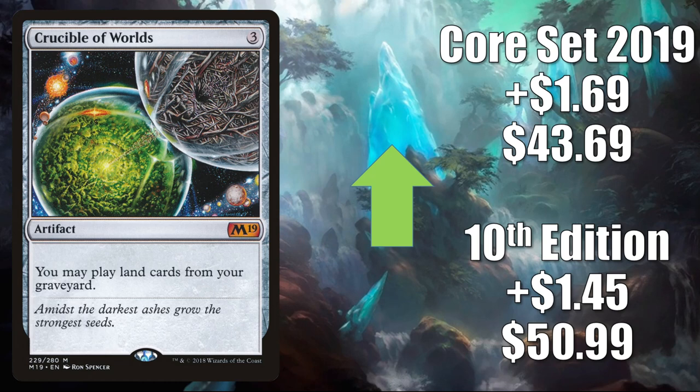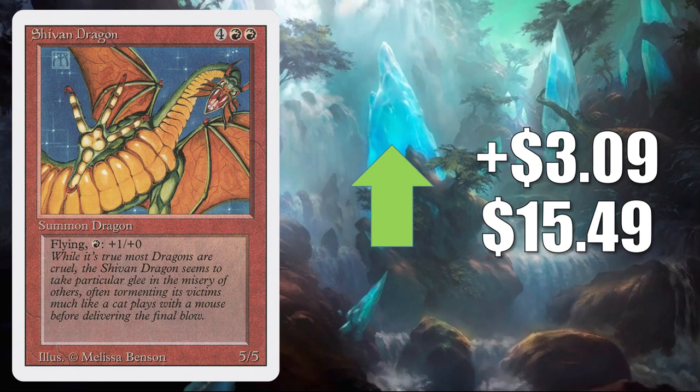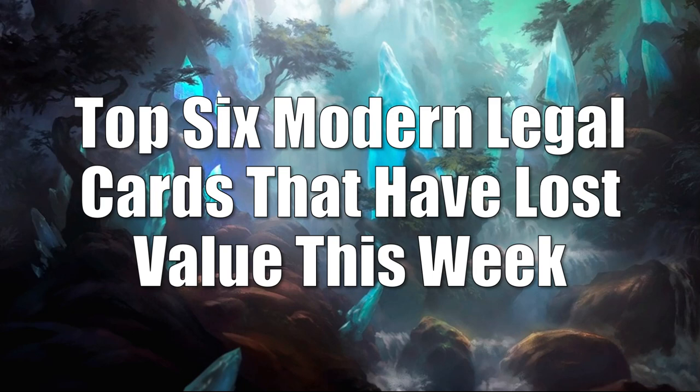Crucible of Worlds also got a Command Zone mention yet again this week. And number 1 is Shivan Dragon from Revised. This is drying up a little bit online this week, jumping up $3.09 to $15.49. This doesn't see a lot of Pioneer play or anything, but it does see some Commander play here or there.